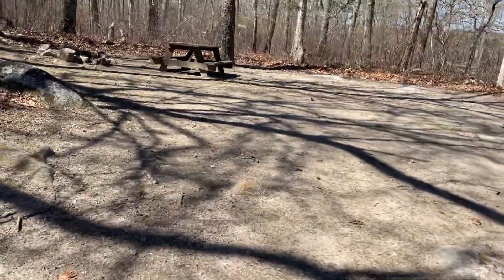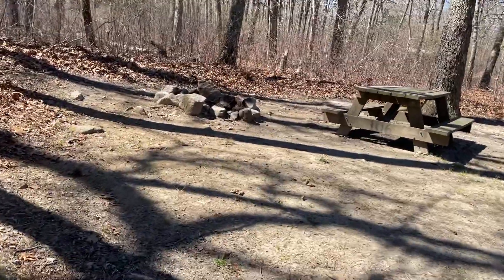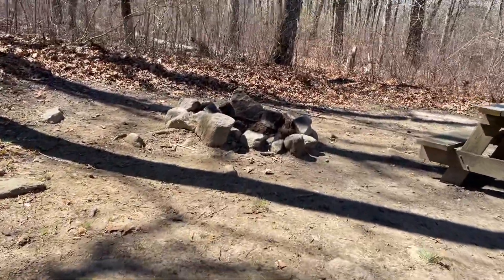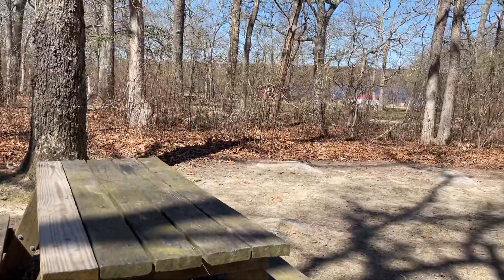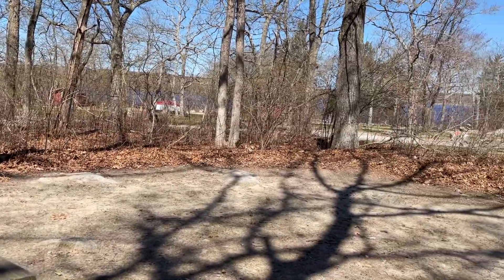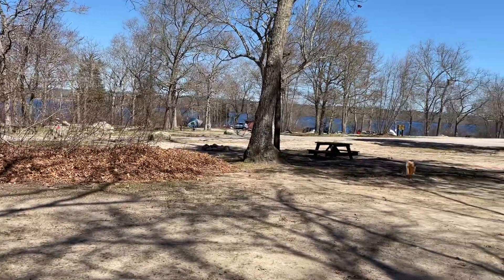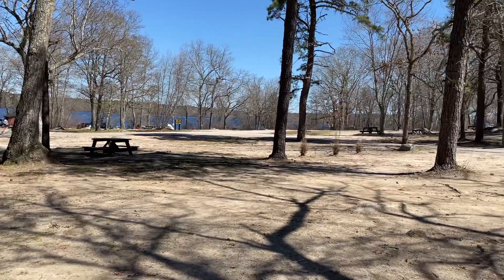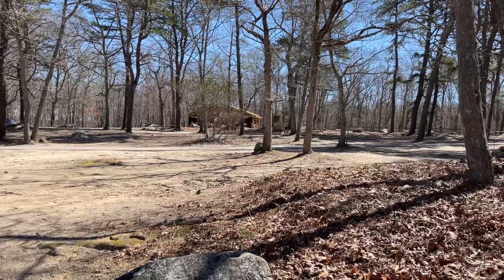You will have a water view here. It will be a little less when the shrubbery grows in. You can move the picnic table to where you need it to be. Water is there. You will have campers there and campers here. And there's the bathhouse.